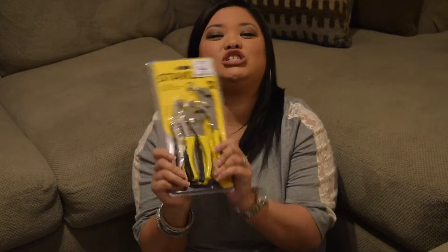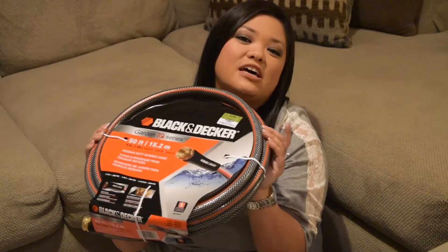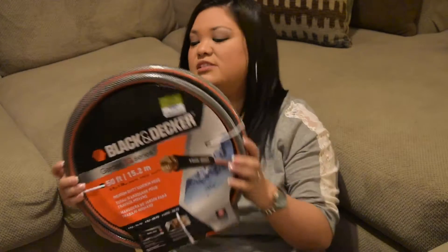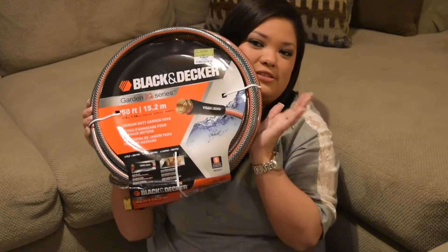My husband is obsessed with tools and found a three-piece pliers set by Stanley for $13.99, which he got for his job — pretty good deal. He also found some more athletic shorts, which he lives in. And from Ross, we got a Black & Decker garden hose for $14.99, because our fur babies chewed up the last one and we need a new one for spring.